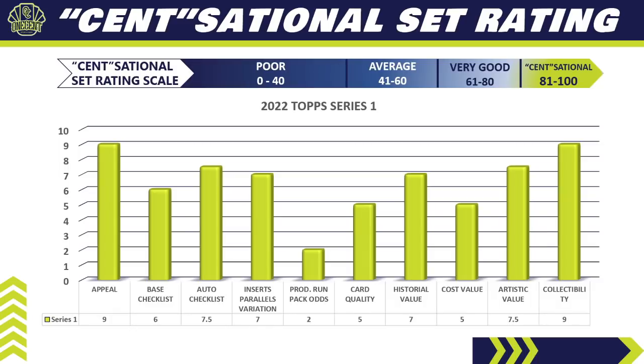For production run and pack odds, Series 1 is produced more than any other Topps set — it has the biggest print run — which makes pack odds really long. I have to give it a two, which is pretty low but justified. This stuff will be available everywhere and they're going to print a ton of it. For card quality, I'm giving it a five. The paper stock for Series 1 is fine, but quality control issues continue to plague the set and seem to have gotten worse in the last year or two.